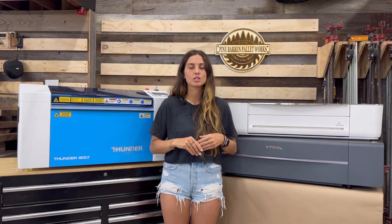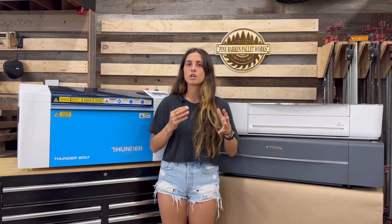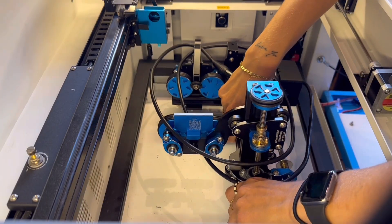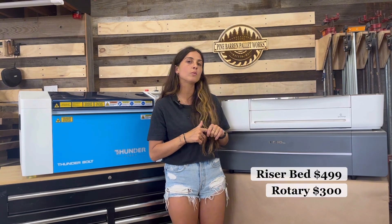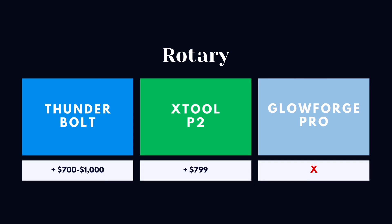Lasers can engrave many materials, including tumblers, for which you need a rotary. For the Thunderbolt, the only additional accessory needed is the rotary, which runs $700 to $1,000. You remove the crumb tray, drop the rotary in, and start engraving. We use Rotoboss for our Thunder Lasers — I'll attach a link below. For the X-Tool P2, you also need to purchase the riser bed for extra depth, plus the rotary at an additional $300. The Glowforge cannot use a rotary at all because it maxes out at two inches of depth.